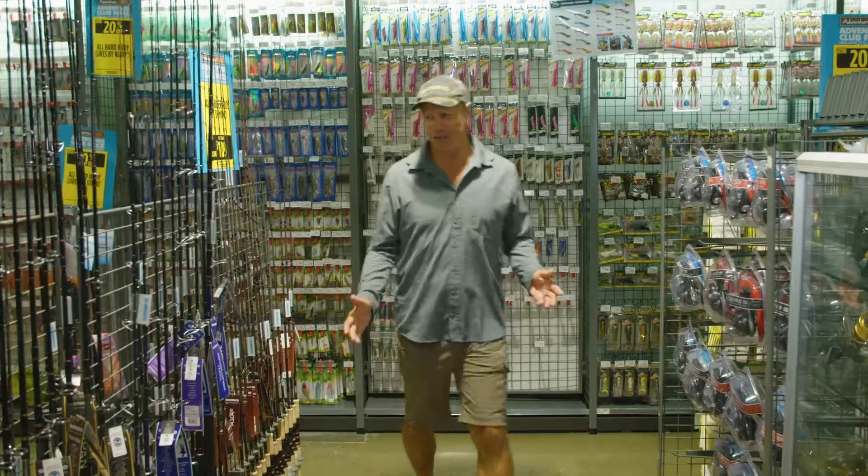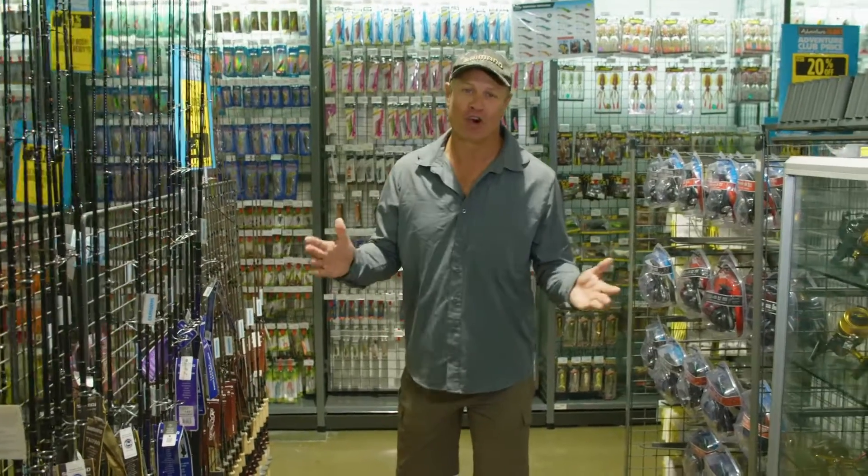I'm excited this week. We're targeting one of my favourite sport fish, the Giant Trevally.